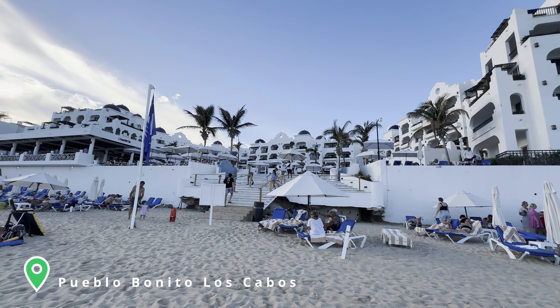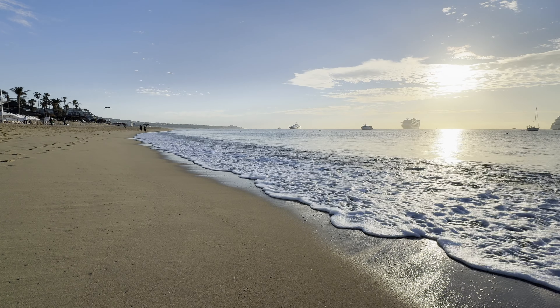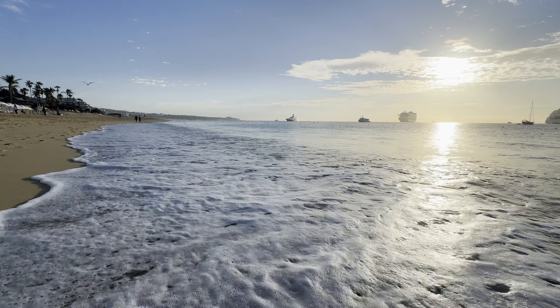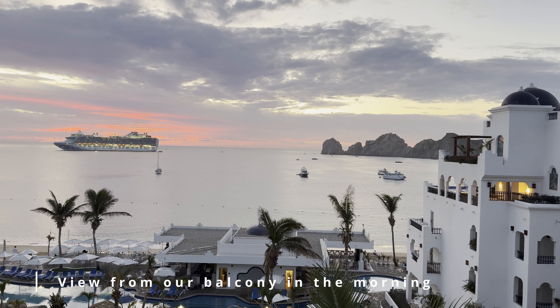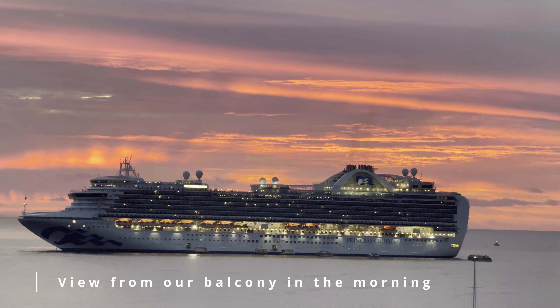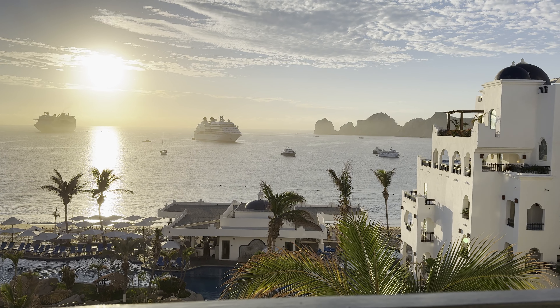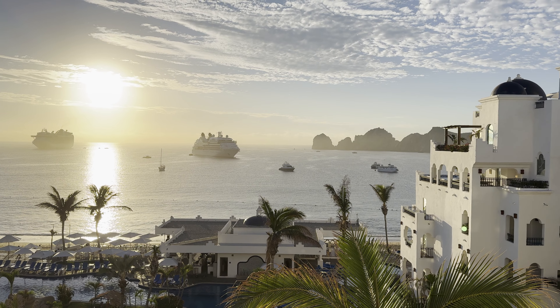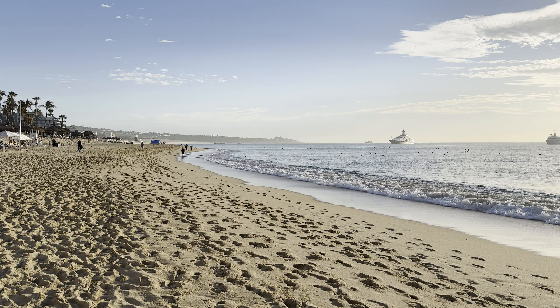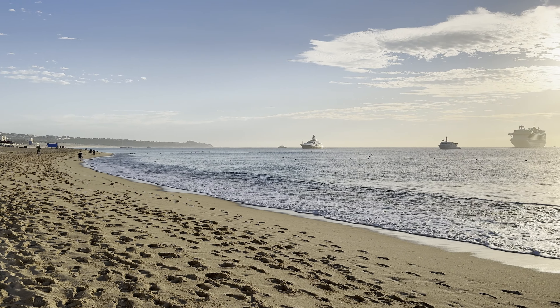Tip number one: go during sunrise or early morning. We stayed at a resort on Madonna Beach, so we got to experience it at all times of the day. The most stunning time to visit, in my opinion, is the morning. Waking up to this view with the gentle sound of the waves was exactly what I had pictured when planning our vacation. What's great about coming in the morning is that there are no crowds — we went swimming at around 8 and we were the only ones in the water.